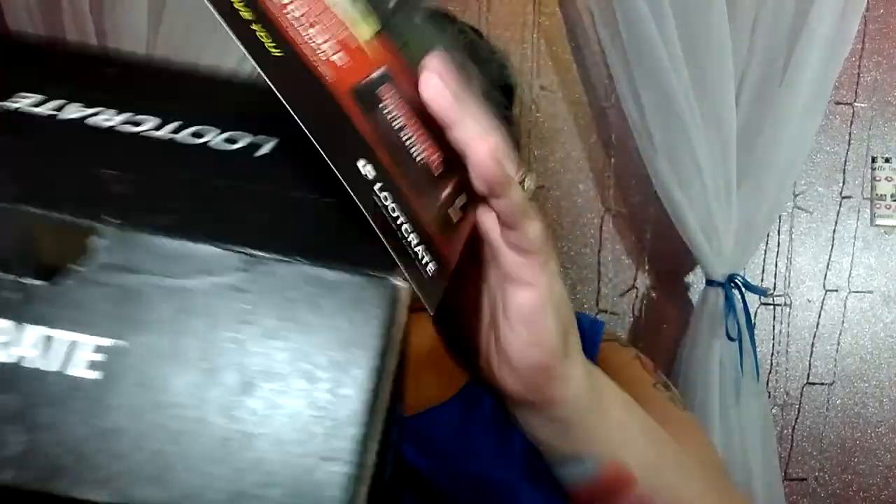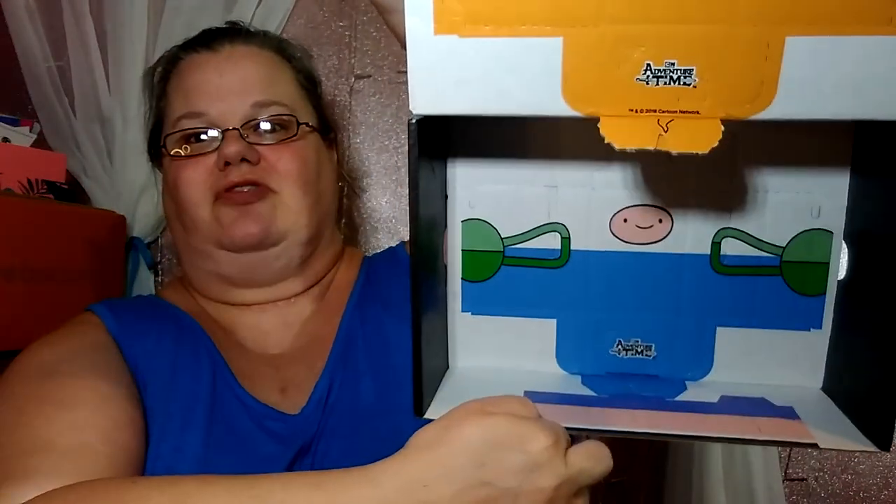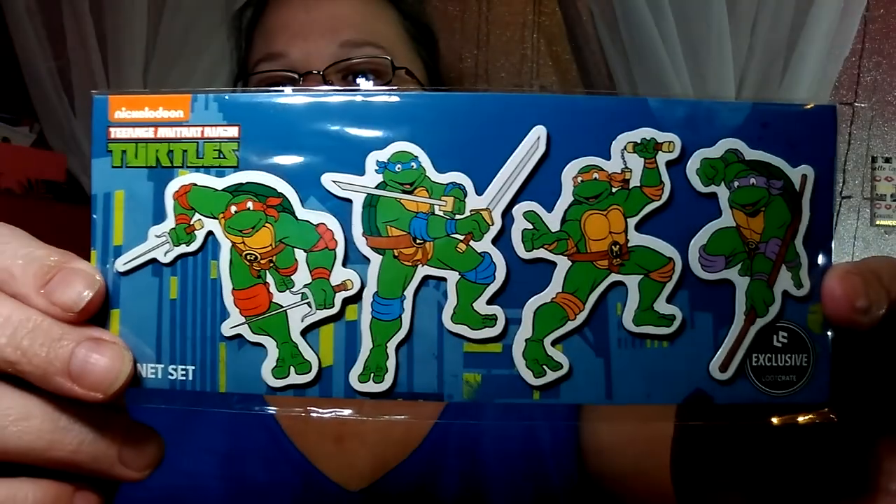Is that it? No, there's one more thing in there. The box is always made to where you can punch stuff out and make something out of it, which is really neat. These are ninja turtle magnets! Awesome — I love it! Oh, that is so cool, I love ninja turtles. That is awesome.